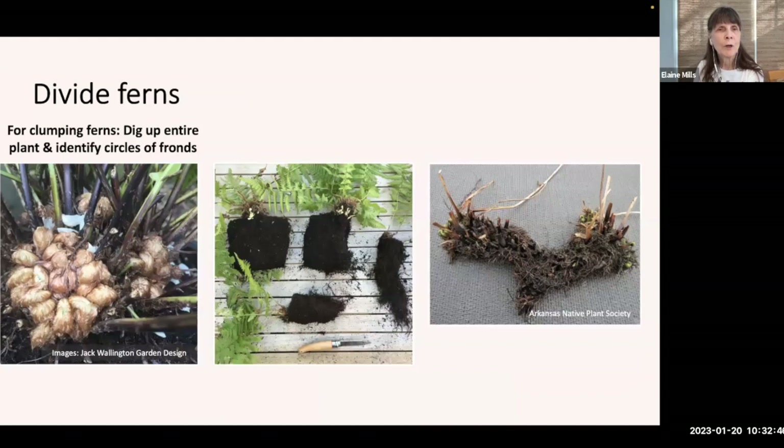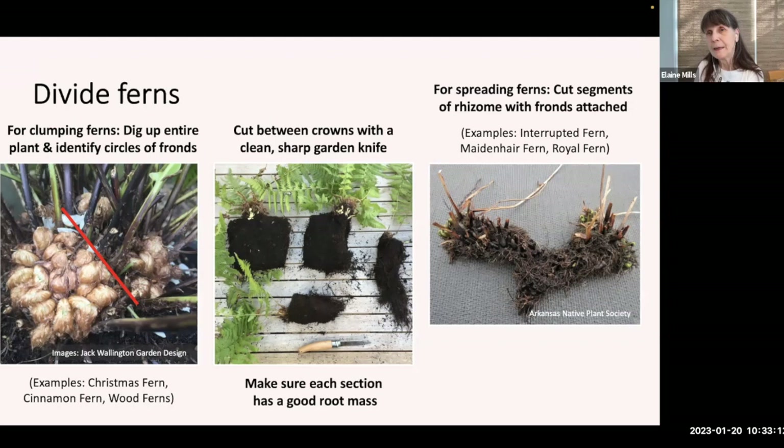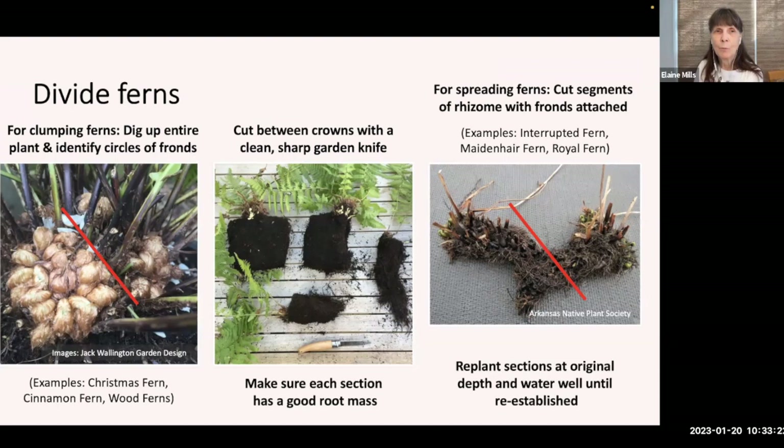For clumping ferns such as Christmas fern, cinnamon fern, and wood ferns, dig up the entire plant and identify the circles of fronds called crowns, then cut between those crowns with a clean sharp garden knife, making sure each section has a good root mass. For spreading ferns — interrupted fern, maidenhair fern, or royal fern — cut segments of the rhizome making sure fronds are attached. With all these examples, replant sections at the original depth and water them well until re-established.